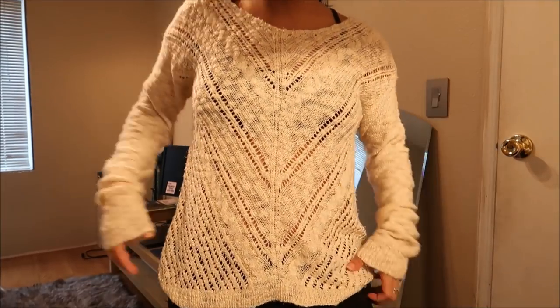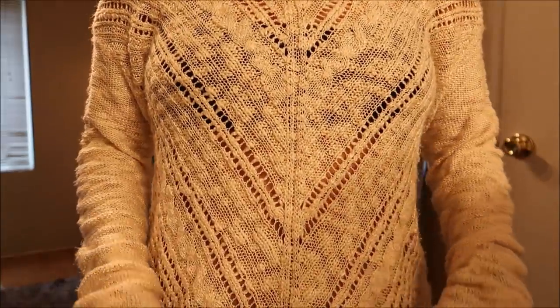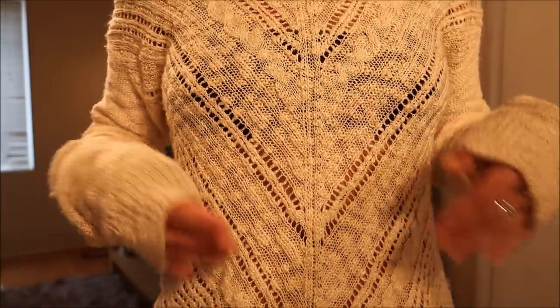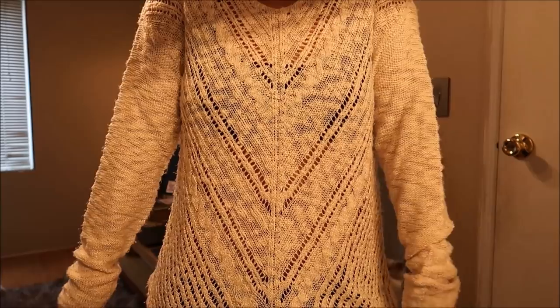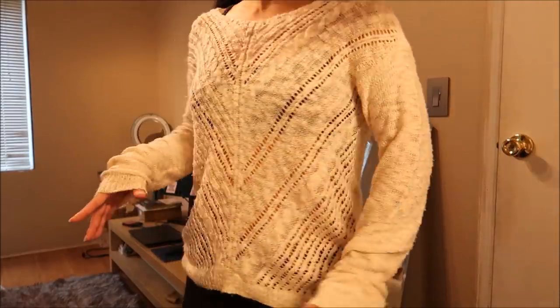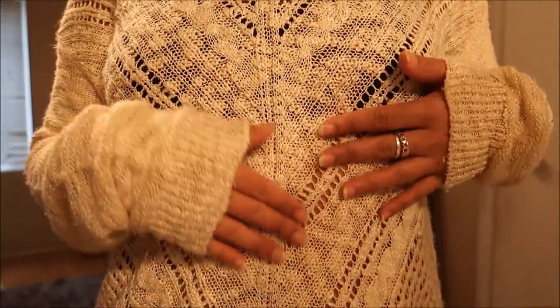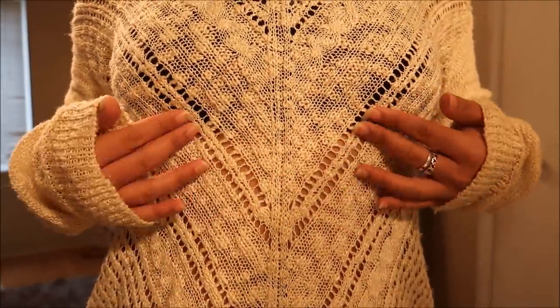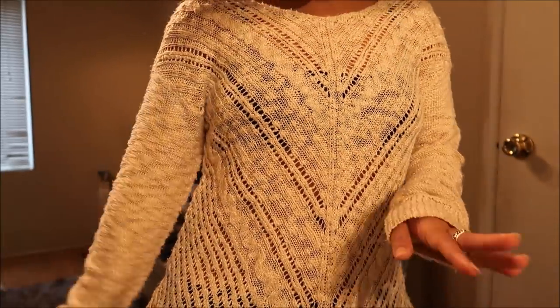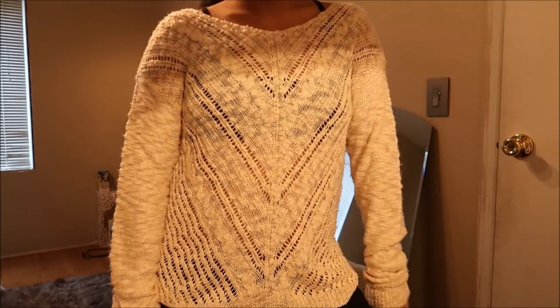This cute sweater knit top is by Arizona Jeans in a size medium and I absolutely love this. It's really free-flowing and reminds me of Free People type of clothing — really loose and lightweight. I really like the crocheted pattern right here and how it's lightweight and slightly sheer but not really. This doesn't have a tag on it so it's part of the bag sale.